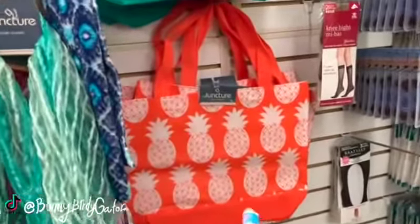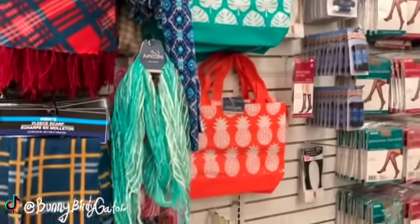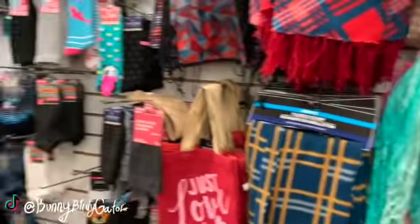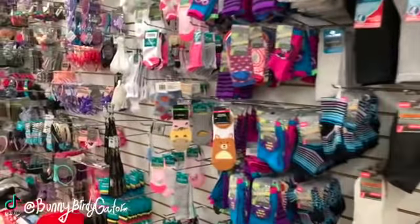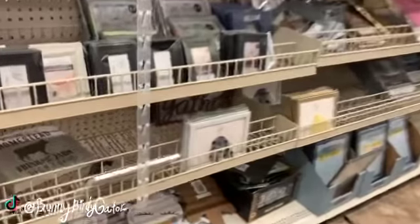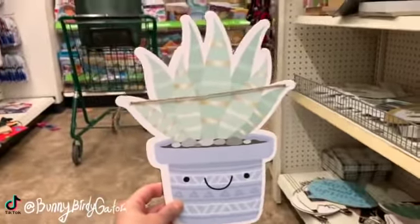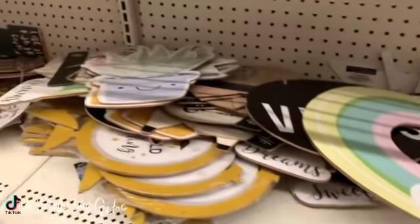We also have some summer shopping bags, perfect for taking to Aldi or if your state makes you pay for shopping bags — get them here at Dollar Tree and just reuse them every week. Oh my gosh, you guys, look — so cute! Oh my gosh, we have this one, this one, this one. These would be so perfect for my cactus wall at home.